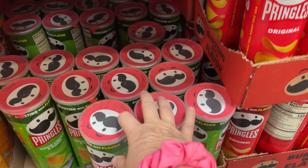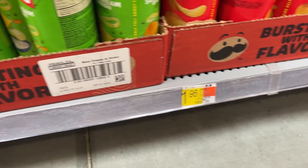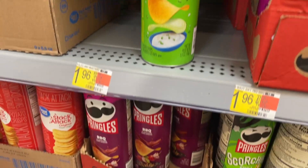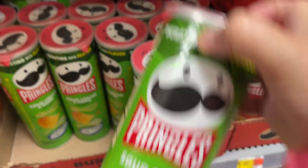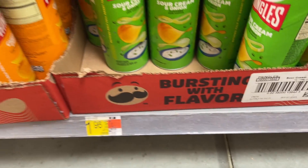Okay guys, there was some fun copyrighted music playing right here in this area, so I'm just going to do a voiceover on this one thing — two things of sour cream and onion Pringles, and the price was $1.96.